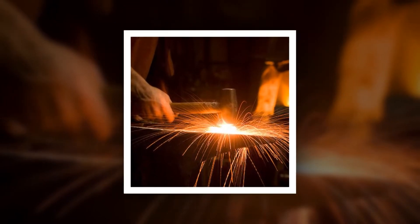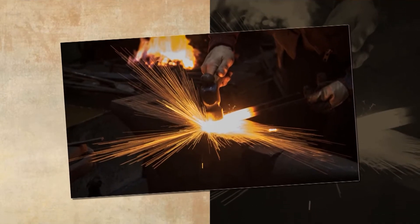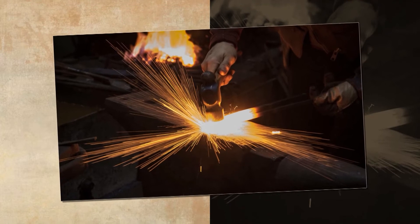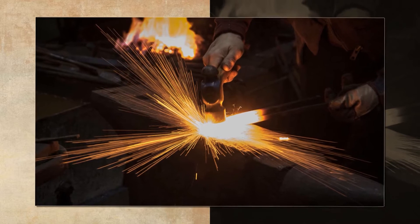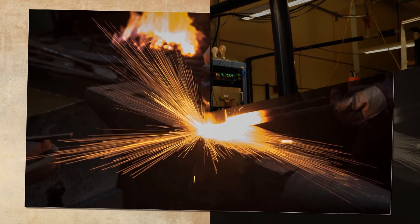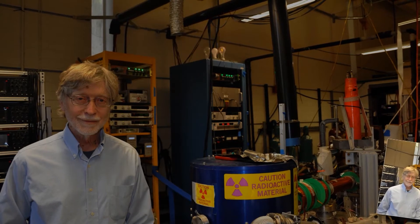A physicist at the University of California, Riverside, has performed calculations showing hollow spherical bubbles filled with a gas of positronium atoms are stable in liquid helium. The calculations take scientists a step closer to realizing a gamma-ray laser, which may have applications in medical imaging, spacecraft propulsion, and cancer treatment.